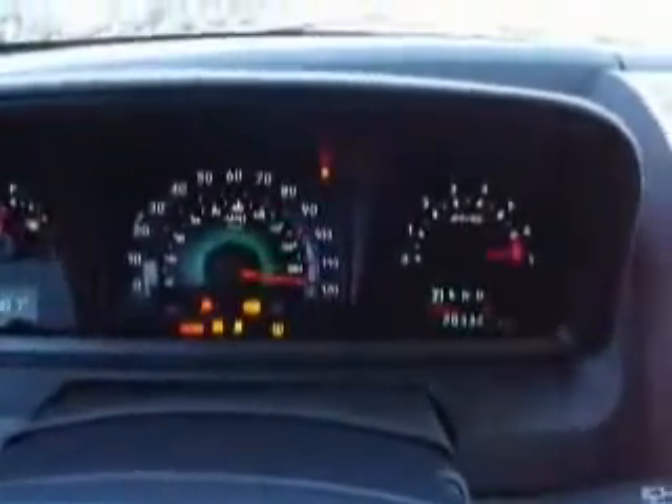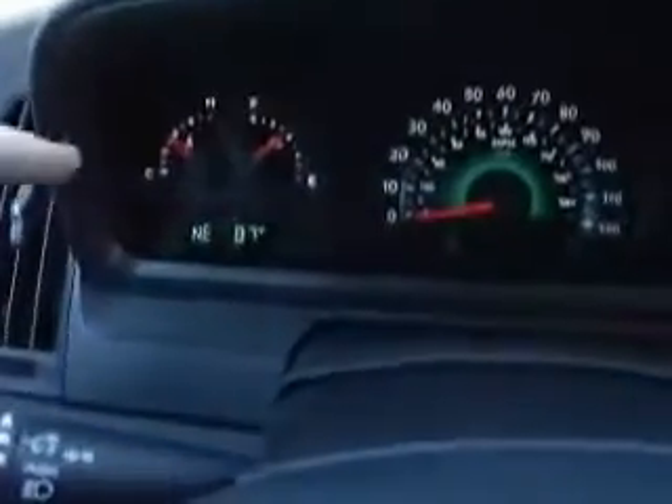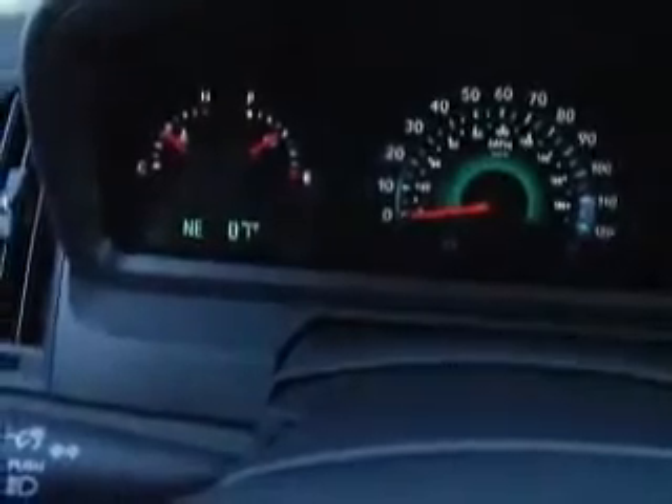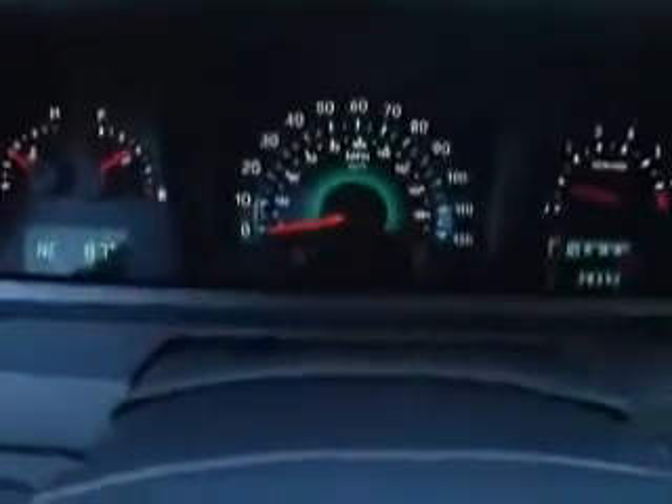Let's check her out on the inside. 3.5 liter V6 with a smooth shifting automatic transmission. We have power windows, power locks, keyless entry, and power driver seat — leather in this vehicle. Let's go ahead and start her up. Twenty-eight thousand, three hundred and thirty-two miles on her as she sits. You have your vehicle information center right there — average fuel economy, distance to empty, compass, temperature, that sort of thing. Nice clean looking speedometer right there.